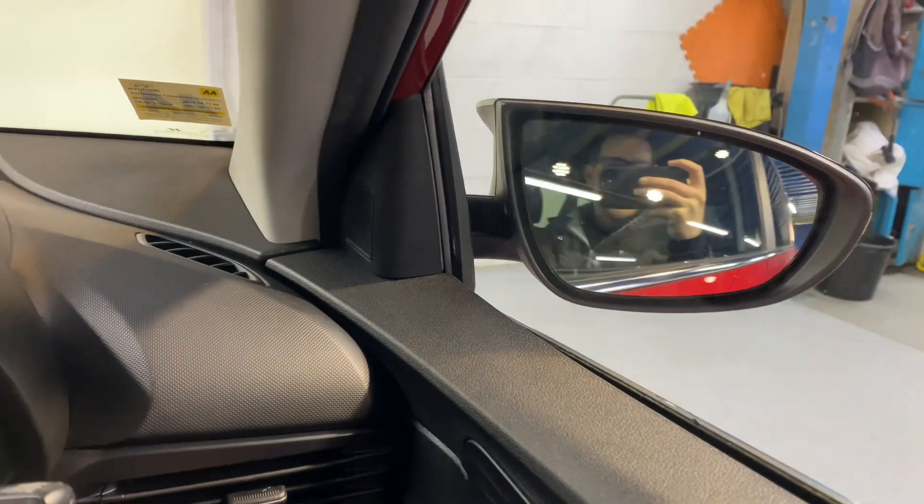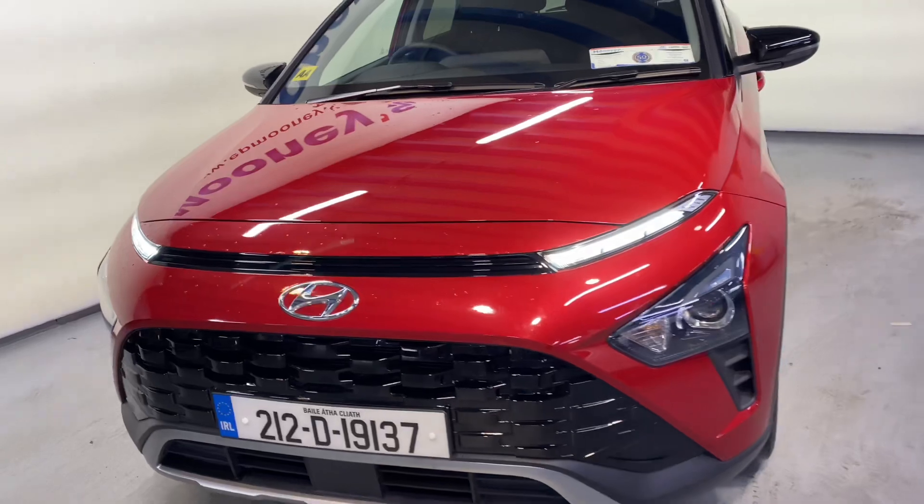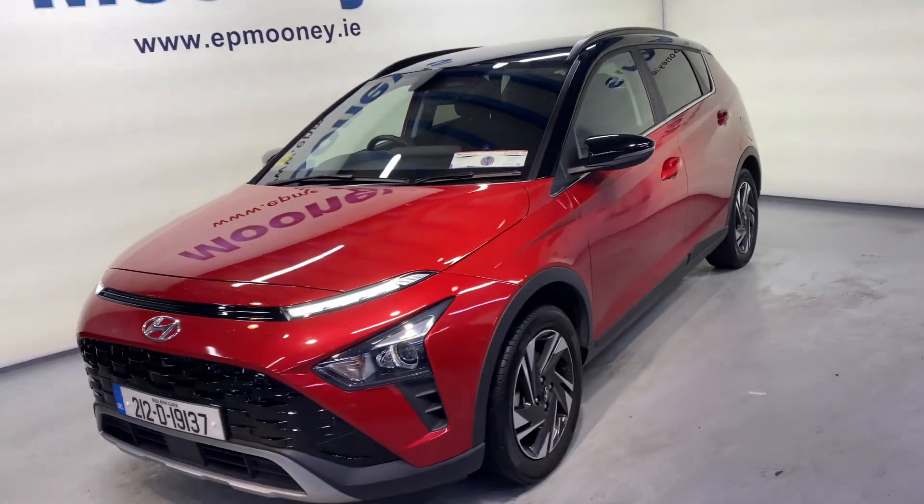It has front and rear electric windows, and electric adjustable and retractable wing mirrors coming as standard. There's 33,400 kilometres on the clock. It's fully serviced here at Mooney's and comes with the remainder of its Hyundai Unlimited Mileage Warranty.